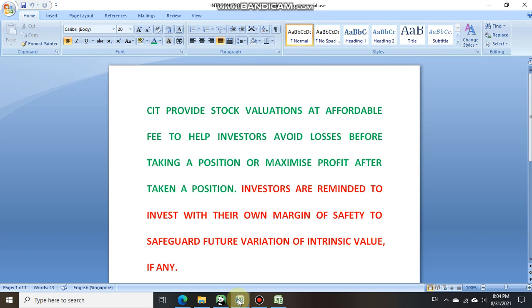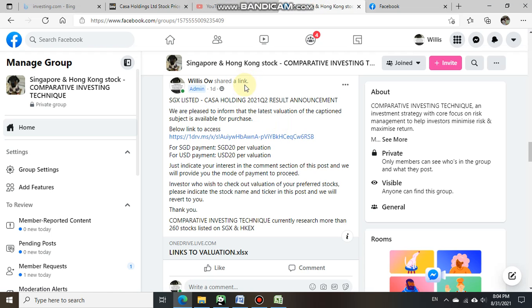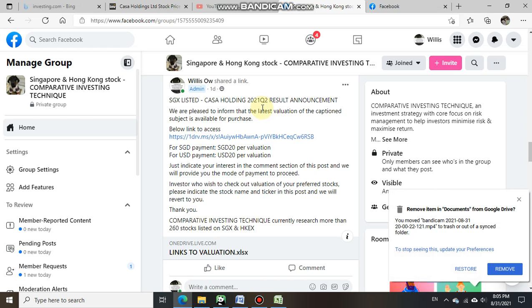Hello everyone, welcome back to Comparative Investing Techniques, the CIT channel. In this video, we are using a SGX-listed company called Casa Holding to demonstrate the effectiveness of CIT intrinsic value. We shall now bring investor attention to our Facebook update from one day ago, 30th August 2021, where we announced that the intrinsic value for Casa Holding based on its 2021 Q2 result was available for purchase in our Facebook group, Comparative Investing Technique.